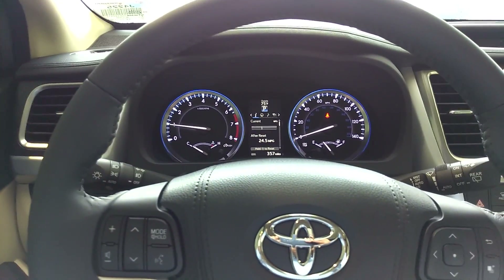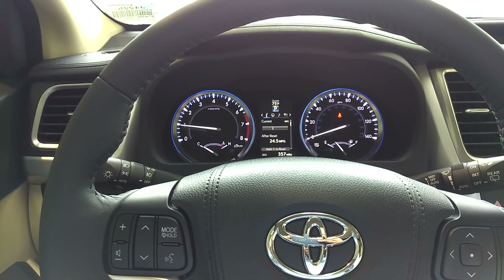And that is a walk around of the 2016 Toyota Highlander Limited Platinum. Thanks for watching.